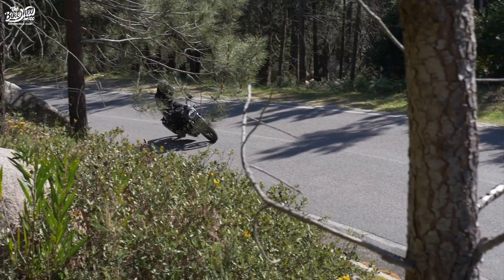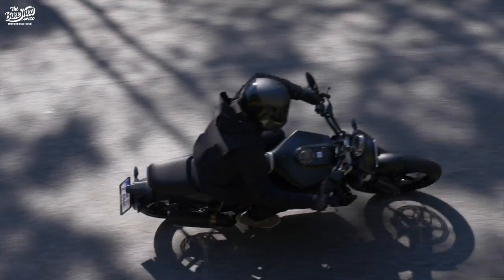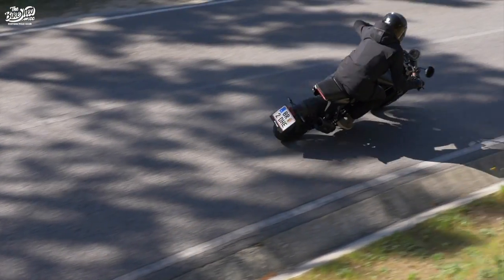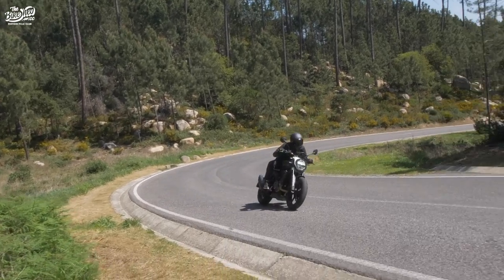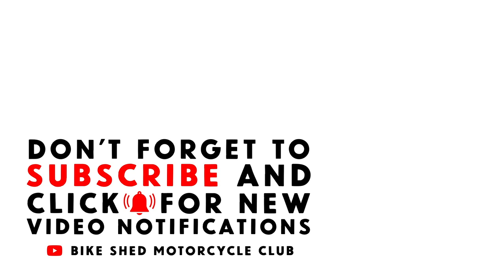This would make a perfect London bike that would be equally fun at mostly legal speeds on the B184 to Finchingfield, and I reckon it'd even do some decent laps around Lydden Hill. Would I buy one? Yes, I would.